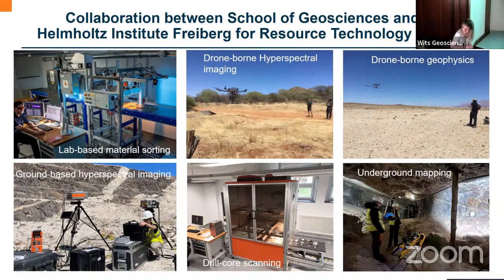Some of the other work that we do is specifically in mineral exploration, and with this we focus on non-invasive technologies. This encompasses drone-borne hyperspectral imaging, drone-borne geophysics like magnetics and radiometrics, ground-based hyperspectral scanning, drill core hyperspectral scanning, and our latest topic is underground mine mapping where we use robots to better map the mine.